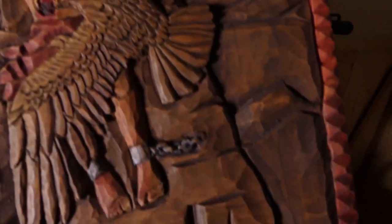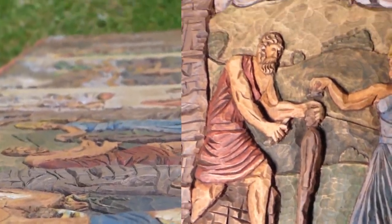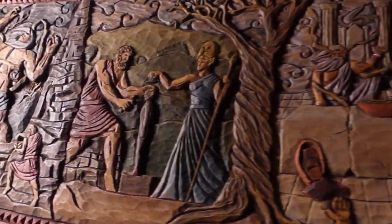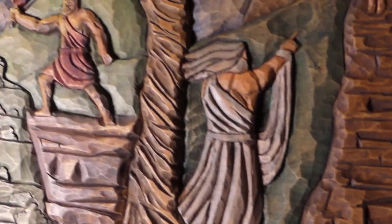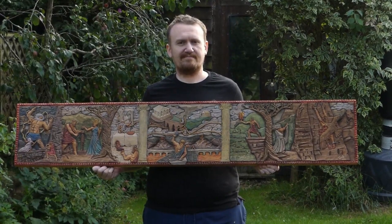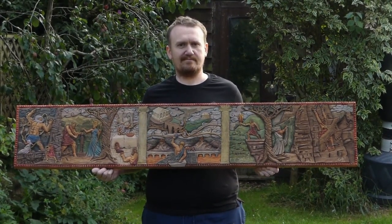I decided to take a line from Prometheus Bound, an ancient Greek tragedy written by Aeschylus around 450 BC, and make it the title of this piece: 'I am Prometheus, giver of fire to mortals.' Thanks for watching, I will catch you next time.